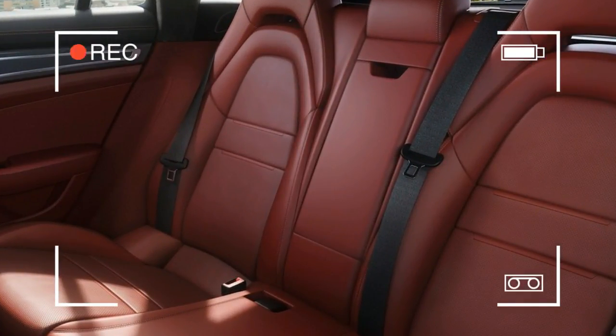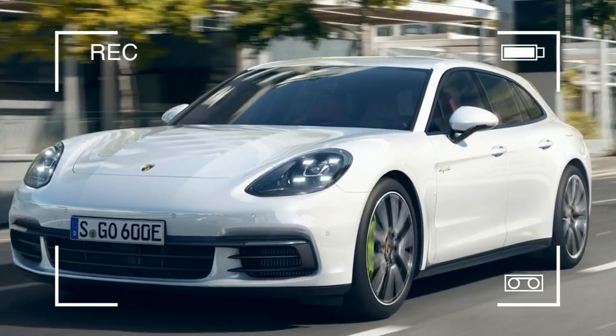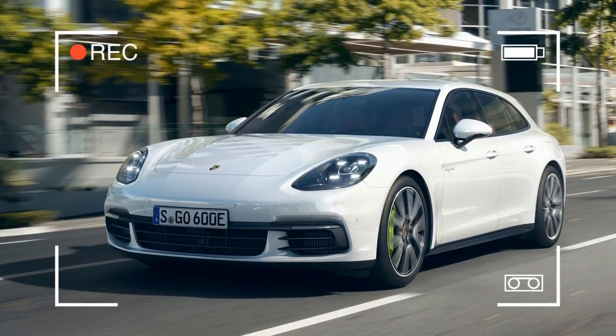It's a unique design aft of the B-pillars, and that means the cargo compartment is different than the sedan. The loading edge is lower at 24.7 inches, and the total maximum stowage grows to 49 cubic feet compared to 46 cubic feet in the sedan.